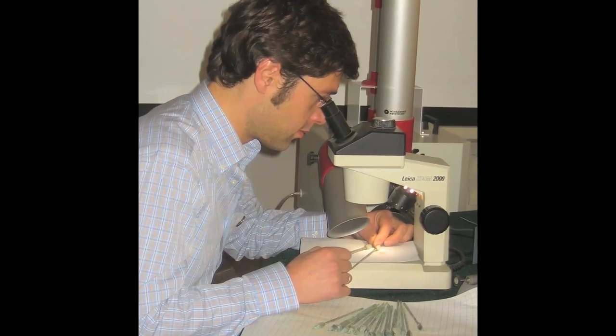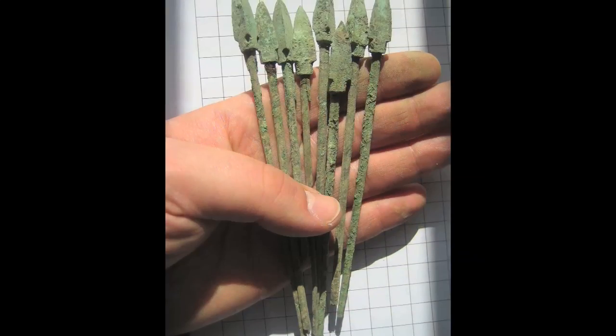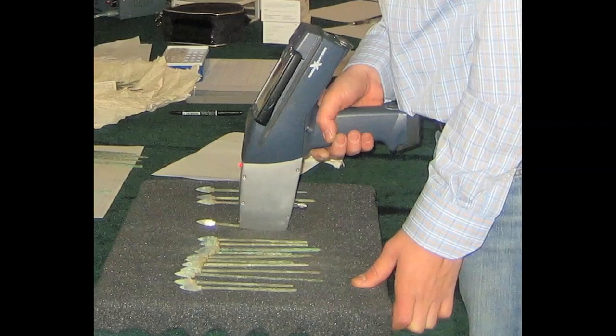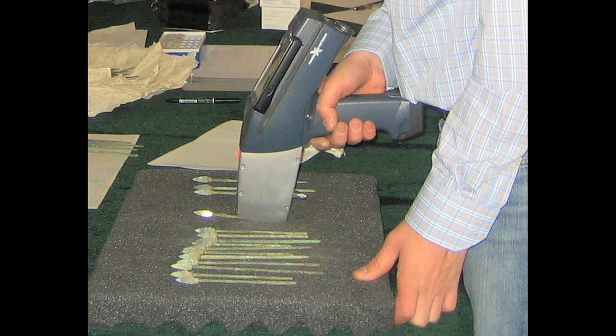This was our initial assumption when we approached the terracotta army. Having conducted the chemical, statistical, and metrical analysis of a large number of the 40,000 bronze weapons that appear with the terracotta army, we are now quite confident that the production model was not a long, massive production chain, but rather that the model of production was built around smaller cellular workshops — what we call today Toyotism.